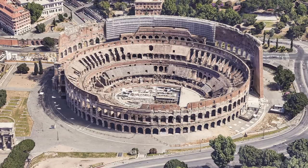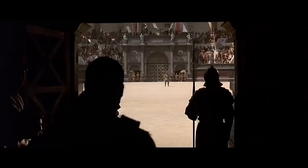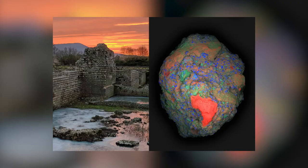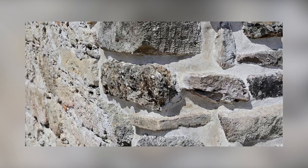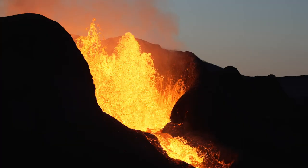The ancient Roman Empire is renowned for many things, including its impressive architectural feats. The Colosseum, the Pantheon, and the aqueducts are just a few examples of the engineering prowess of the Romans. One material often credited with making these structures possible is Roman concrete, also known as Opus Caementicium — a mixture of lime and volcanic rock called pozzolan, said to be incredibly durable and long-lasting.